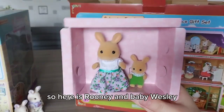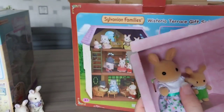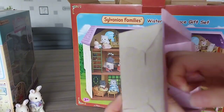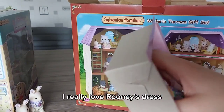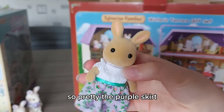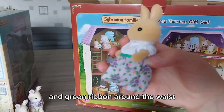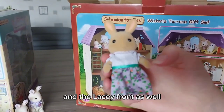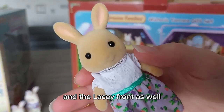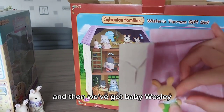Here is Rooney and baby Wesley. I really love Rooney's dress - so pretty, the purple skirt and green ribbon around the waist and the lacy front as well. Very pretty. And then we've got baby Wesley.